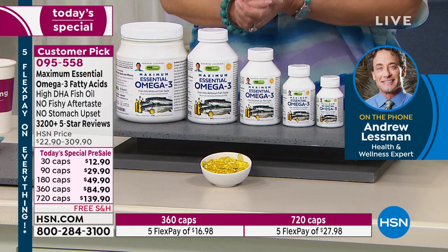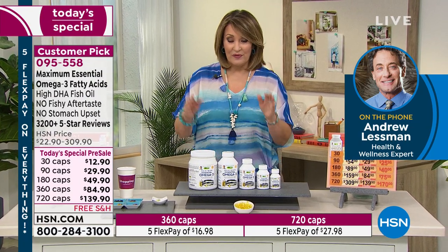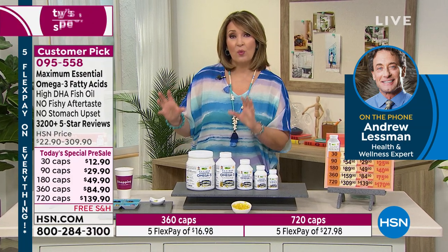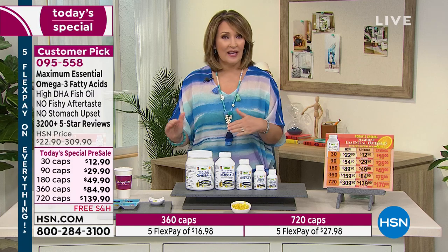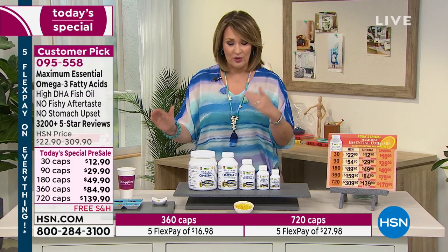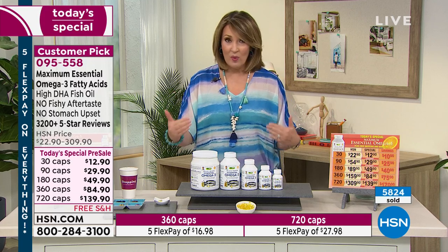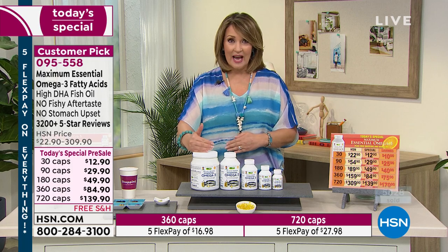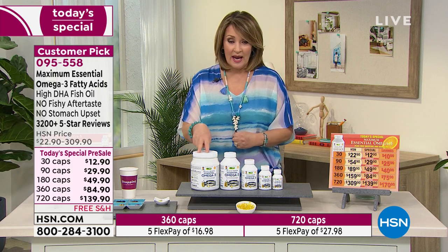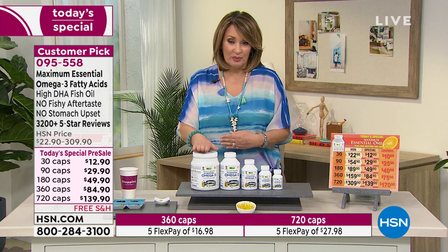If you can use express ordering, we're extremely busy. Head to hsn.com and there will be no wait. You can make your first flex pay depending on the size you're ordering. Most of you are ordering the 720 — we all wait for this day and stock up. Why not? We don't normally carry this size. If you take two a day, that's almost a full year supply right there.